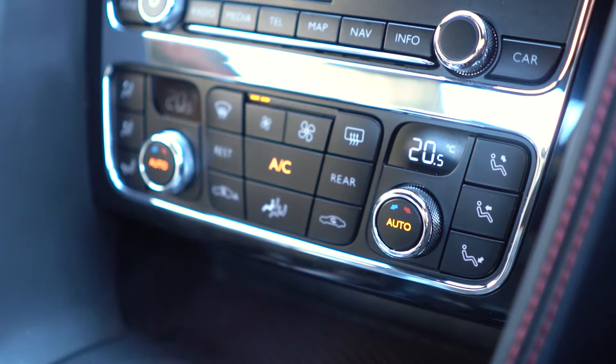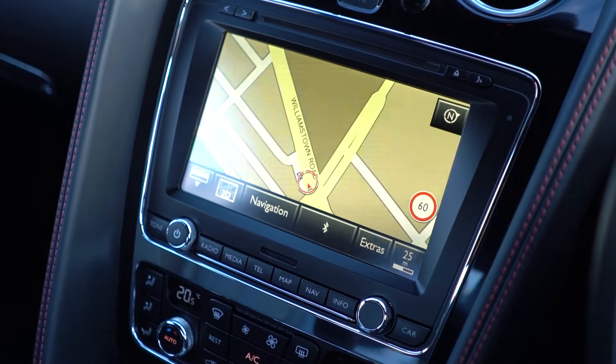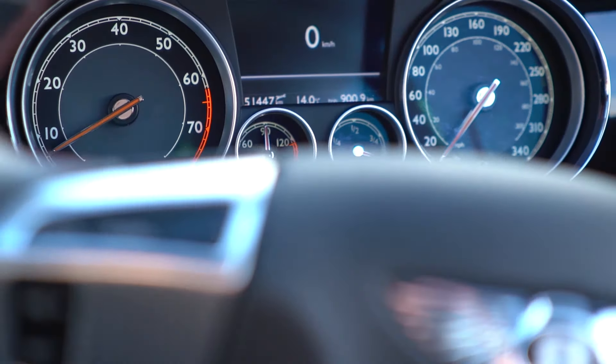First things first, inside is typical Bentley Continental GT. I've got heated and cooled ventilated massage seats, a big stereo, and a very imposing but beautifully crafted dash. You feel very hunkered down in this car, completely separated from all the mere mortals outside.